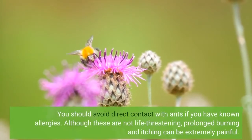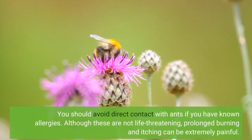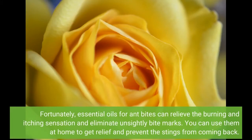You should avoid direct contact with ants if you have known allergies. Although these are not life-threatening, prolonged burning and itching can be extremely painful. Fortunately, essential oils for ant bites can relieve the burning and itching sensation and eliminate unsightly bite marks. You can use them at home to get relief and prevent the stains from coming back.